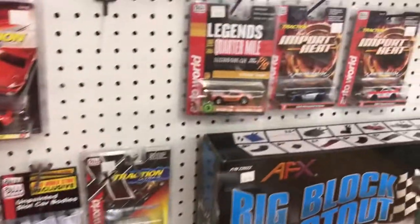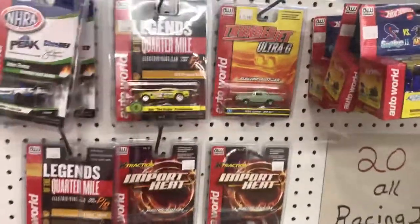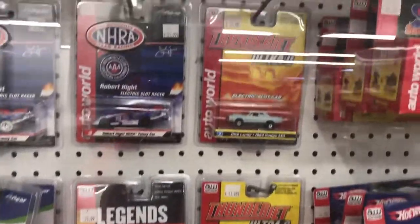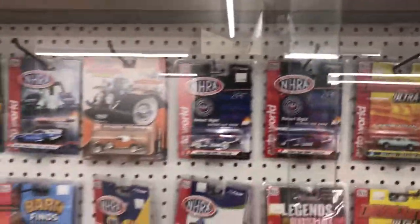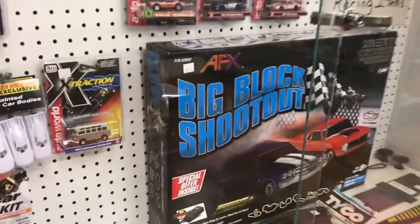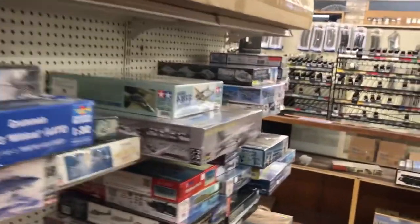Tommy Gilbert also sells slot cars. My buddy Joe out in Ohio is a big slot car enthusiast. If you're looking for slot cars you can order them online or give Tommy a call and he can mail them out to you.